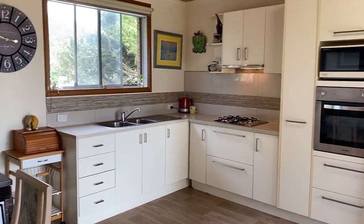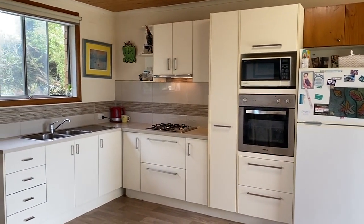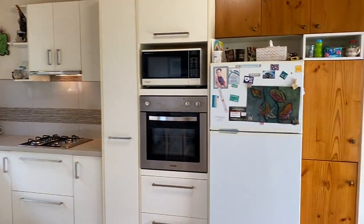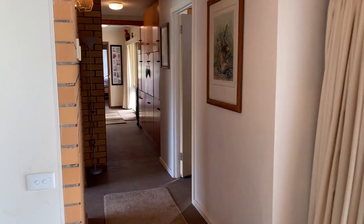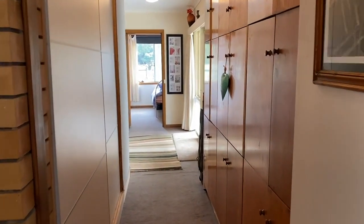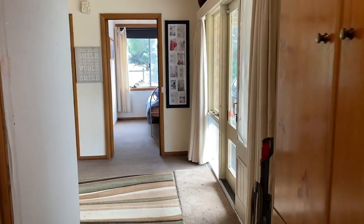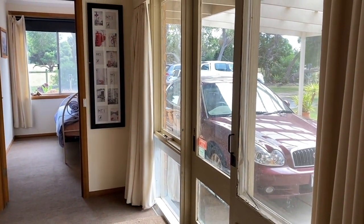It's got all the stuff that you need in a kitchen — fridge space, oven, gas cooktop which is on bottles. We'll head back down the hallway down to the bedroom section and we'll have a quick look at the bathroom and then we'll move upstairs. There's another sliding door out to the carport.